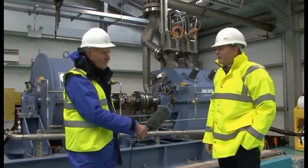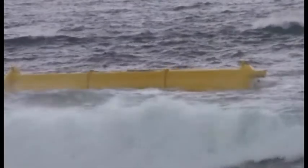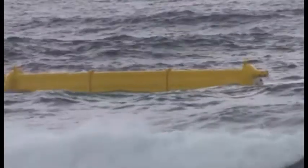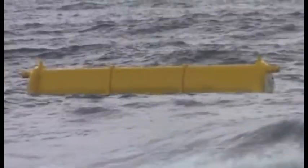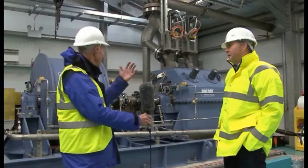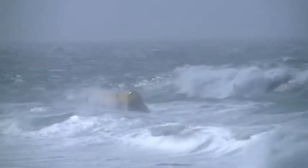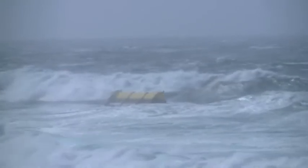Sure. The system behind us is the power takeoff system for the OIST 800 wave energy converter. We take the high-pressure water feed from the oyster and we pass it through a conventional Pelton turbine behind you, and that's also linked to a flywheel and a generator. Now, the flap from the oyster gives a sort of pulsatile flow — is that correct? So is that a problem for this Pelton wheel turbine?